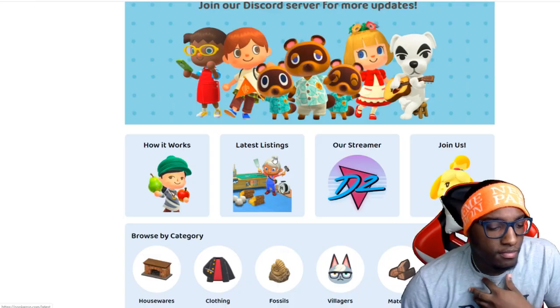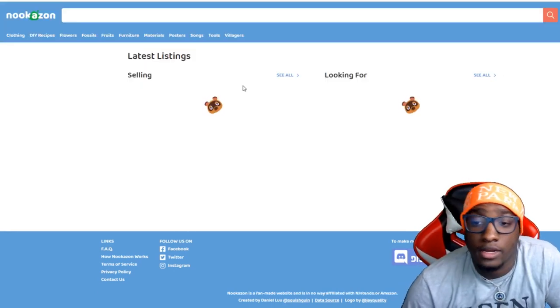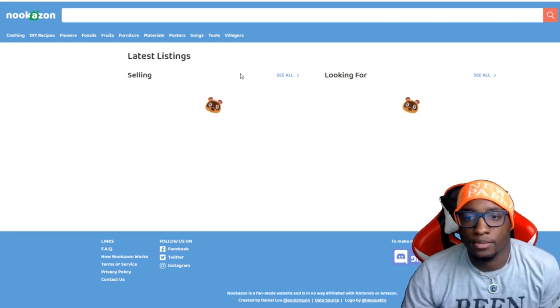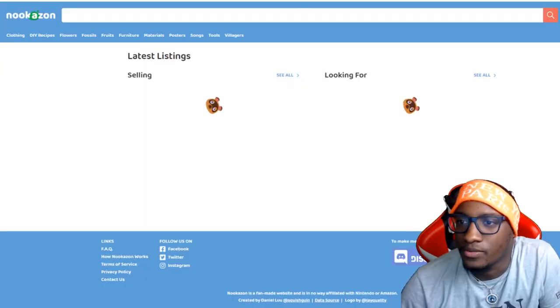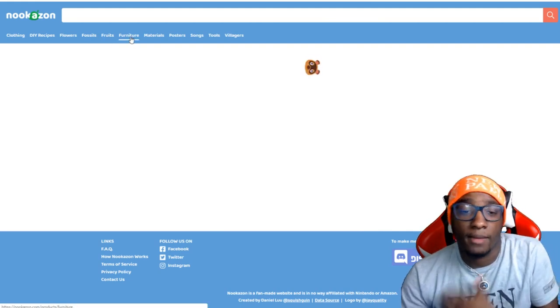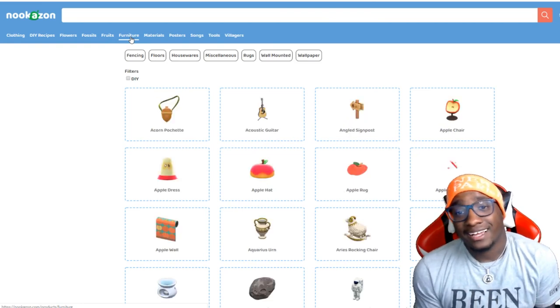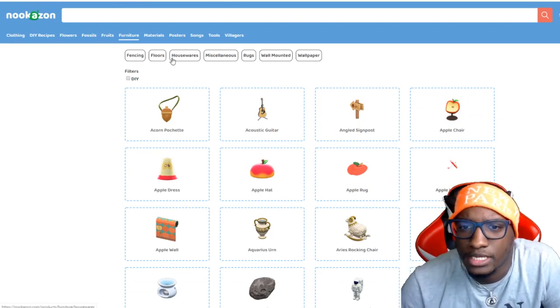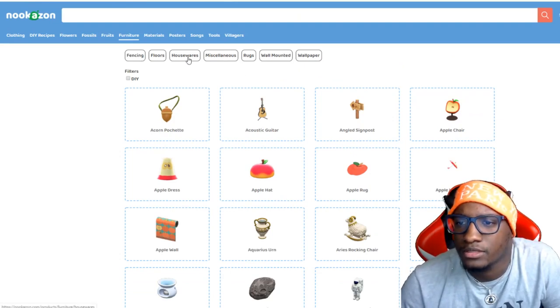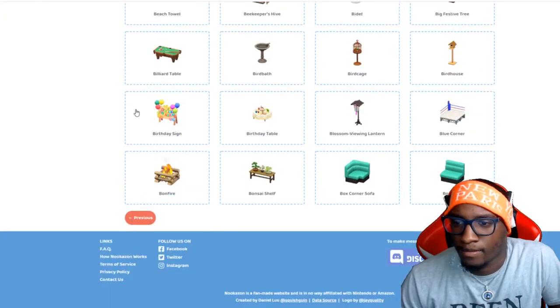The first thing we're gonna do is look up the latest listings and see what's popped up on there lately, because they did do an update so it might be some new stuff. It's taking a little while though. Let's go to furniture — I haven't furnished my house yet on Animal Crossing. I know the game's been out for a while, I just ain't been working on the inside. Let's go to housewares and see what we can find.